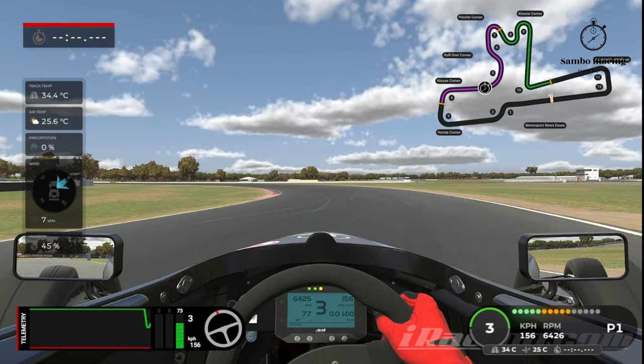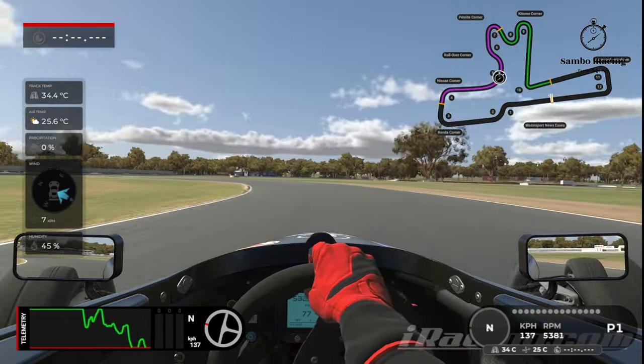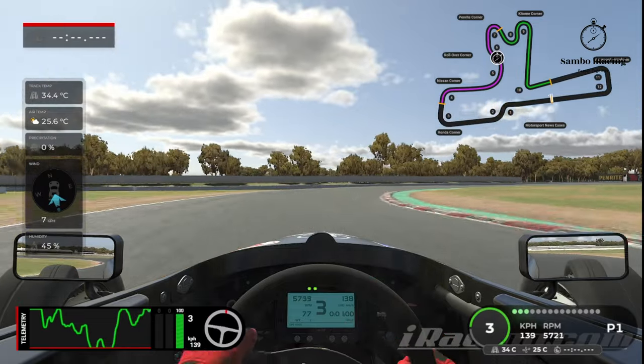Now this next corner is a tricky one — you're just going to have to get the feel for it. As I run through, I'm just feeling for the grip. In third gear, I drop it down to second very briefly, just to get some more torque going on, then back up to third gear.